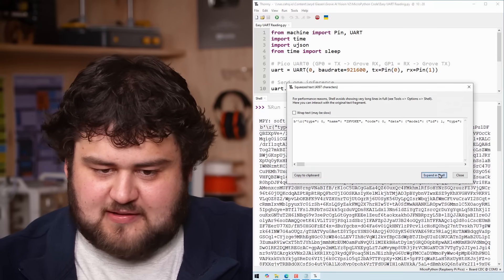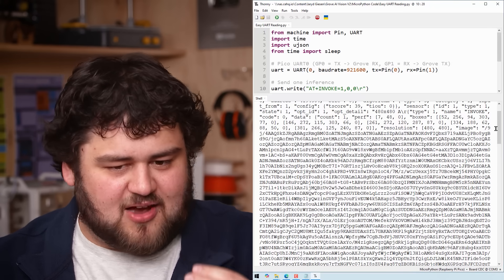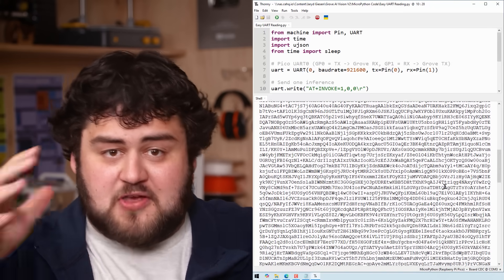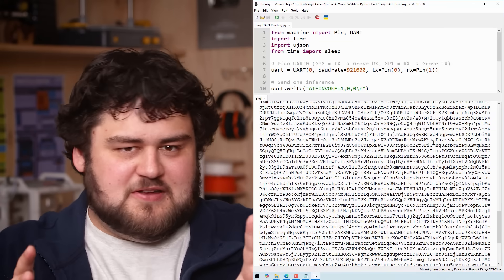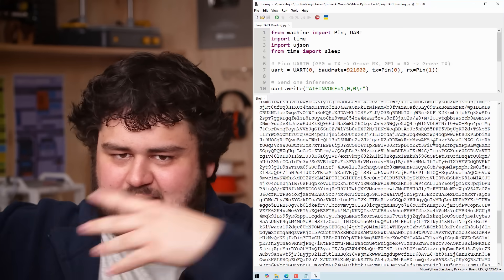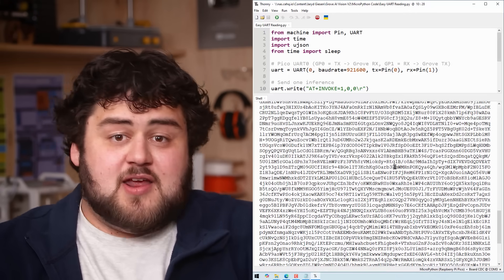If you change the last number in the invoke command from 1 to 0 and run it, you can see the message is suddenly a lot bigger. That type 1 message will actually send the entire JPEG image it took over UART — it's all just a base64-encoded JPEG. Probably not helpful in your project, but it's pretty cool that you can get that image sent over UART if you happen to be interested in handling images on microcontrollers.